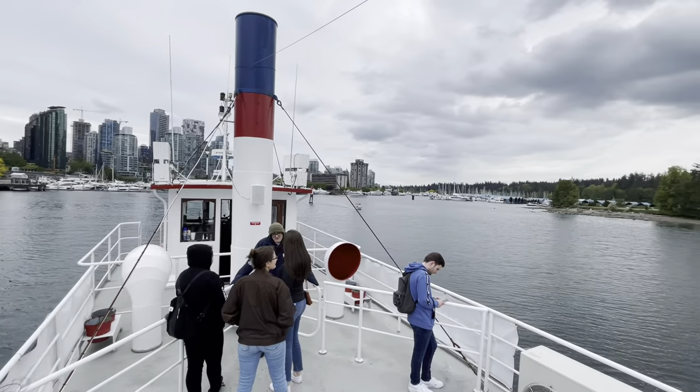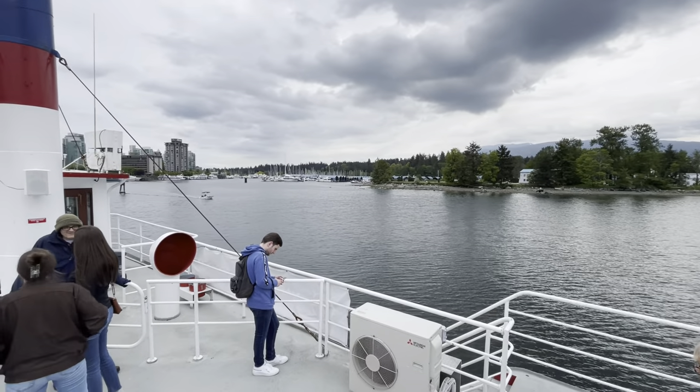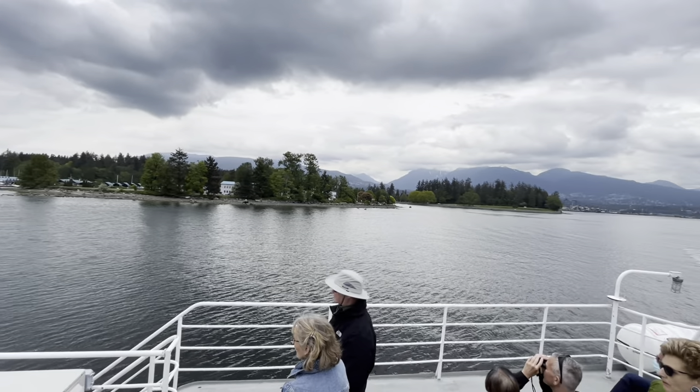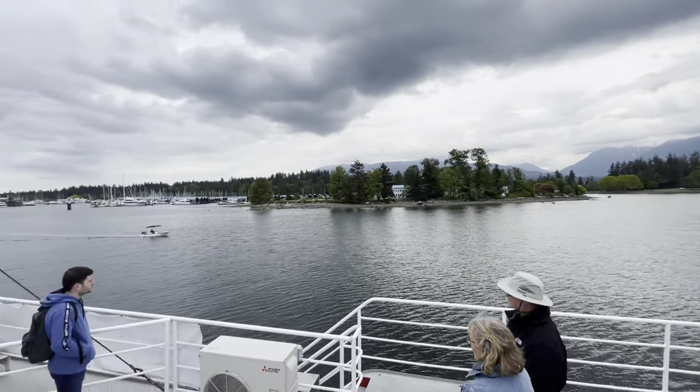Inside Stanley Park — you can't see it from here — is the Vancouver Aquarium. It opened back in 1956 as Canada's first public aquarium, and today they have over 70,000 marine specimens there, and also a marine mammal rehabilitation centre. If you get a chance, it's a great place to visit.